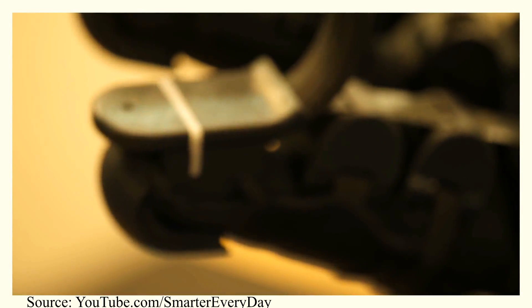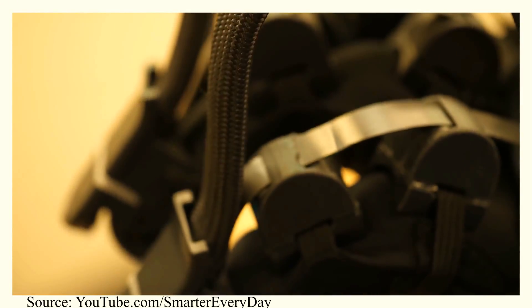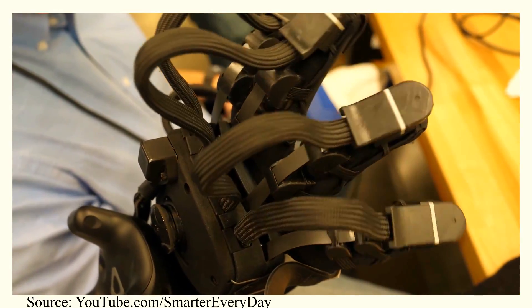If you've read Ready Player One or seen the new movie that comes out this month, then you've probably heard of haptic technology — virtual reality tech that allows you to reach into VR and feel objects as if they're real. Now, this is obviously a science fiction tech, or at least it was until just a few months ago. There is a company that is currently working on real-life haptic gloves, and they're amazing.